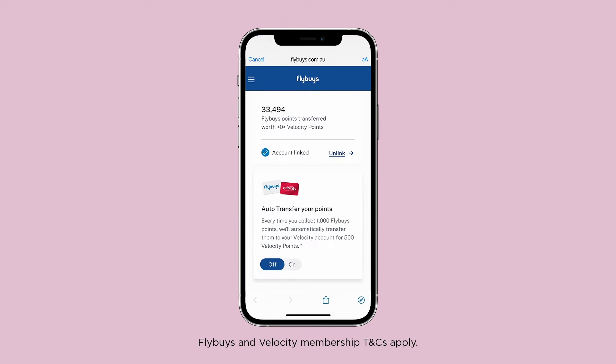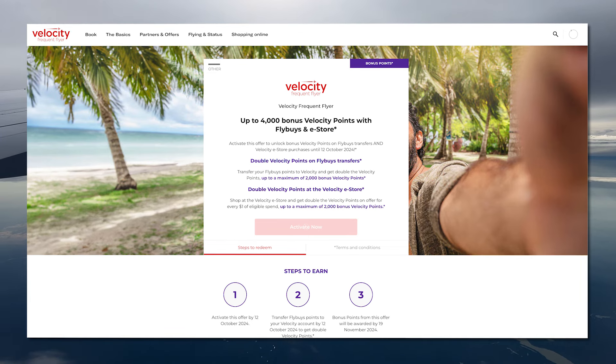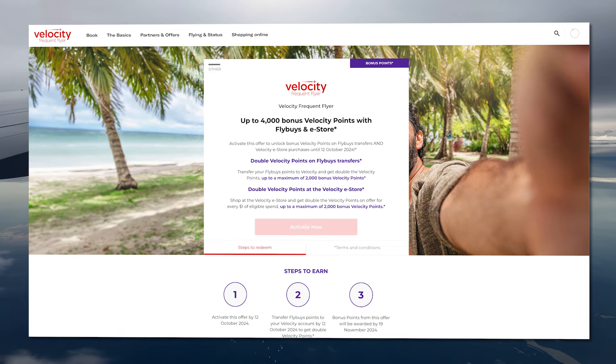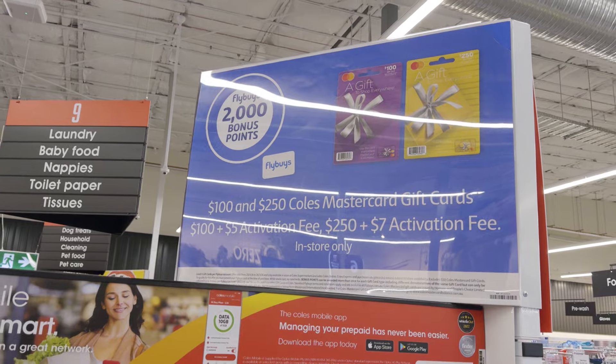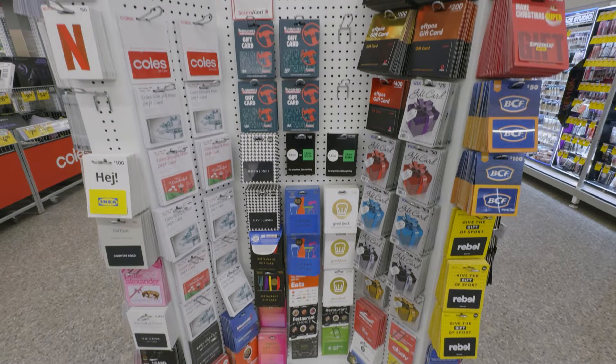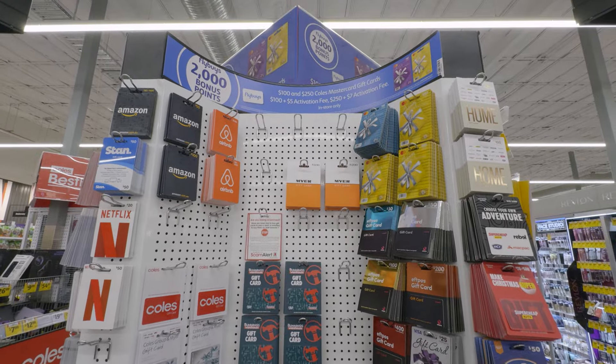You can set this to automatically transfer, but don't do that just yet. Flybuys will occasionally run timed promotions offering additional velocity points for transferring manually while setting up automatic transfer for the first time. So I'd suggest holding off making it automatic for now, and instead signing up to our newsletter at the link in the description — we'll let you know when the bonus point promotion is on and if it's actually worth doing. Bonus tip: keep an eye out for weekly deals on gift cards.